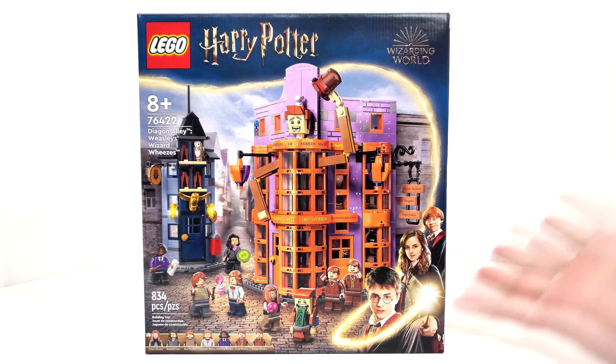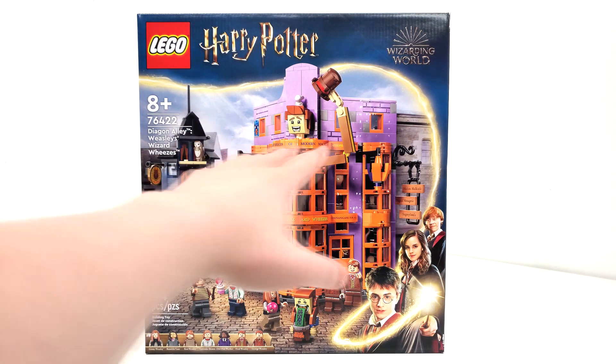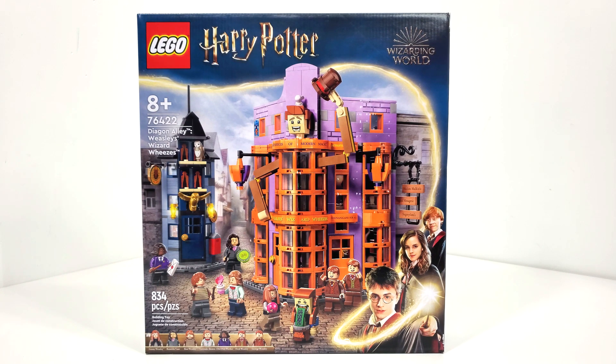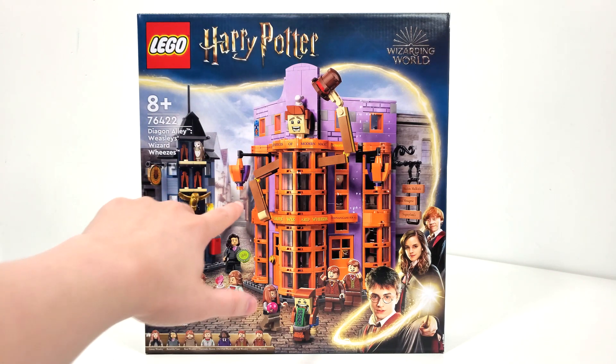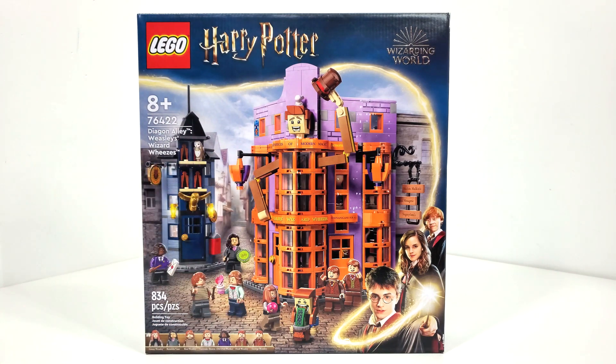Now talking about the box art, it's the same design that we've been getting since the start of the 20th anniversary. They manage to get some other shops in the background. As far as the layout goes, I'm unsure if it's accurate. I can't really make out what exactly is going on back there, though I'm pretty sure this may even be Knockturn Alley, which is really interesting to think about.